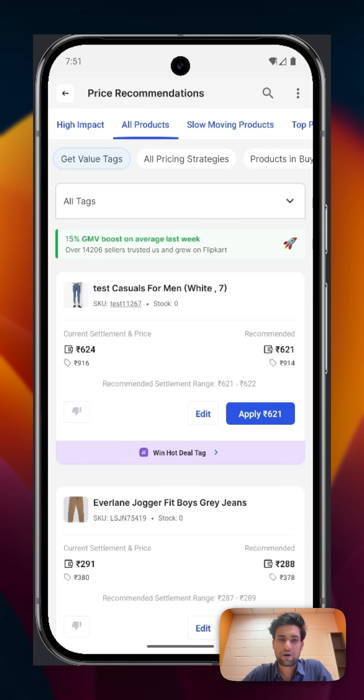Hey Sellers! We have been listening to your feedback on Price Recommendations and working hard to smoothen how pricing is done on the mobile app. Today I want to personally share with you some updates that we have made to the Price Recommendations section.